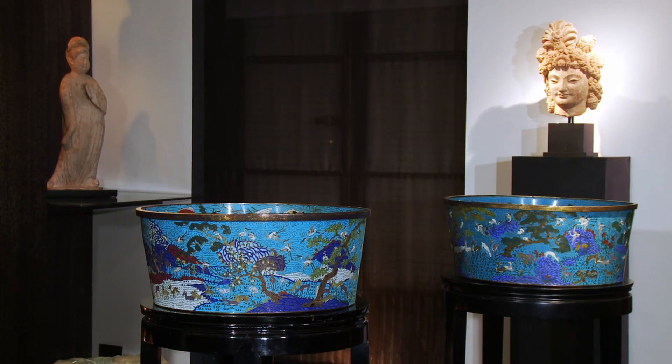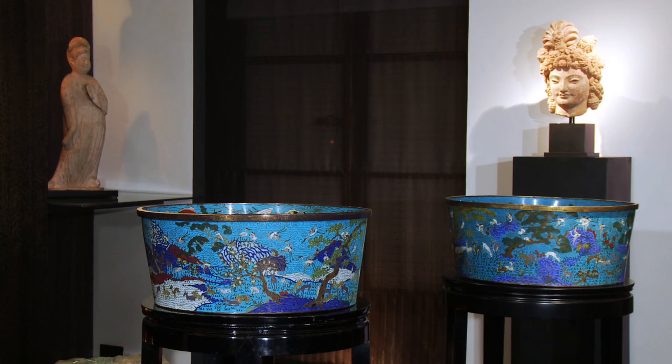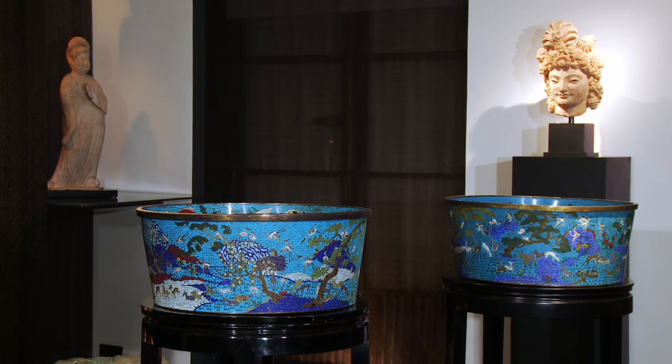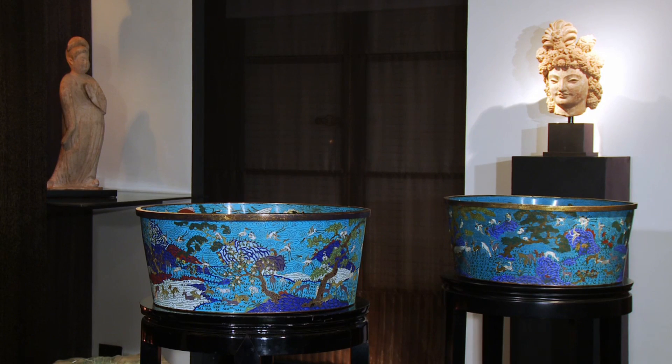This historic example of exquisite Chinese craftsmanship was designed as a pair, but were kept separate for hundreds of years. Today, they are now reunited.